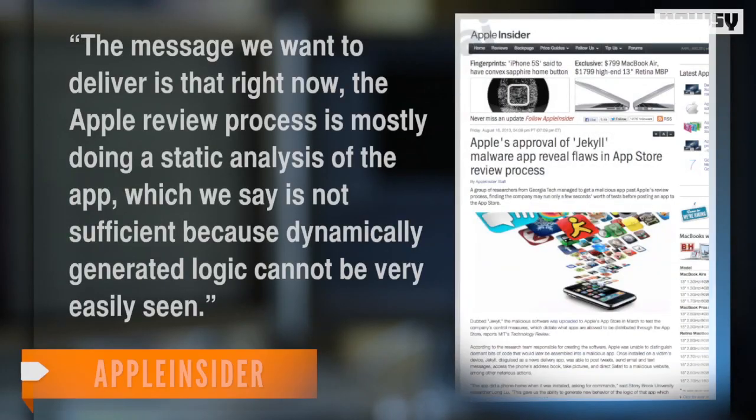One of the team members said: "The message we want to deliver is that right now the Apple review process is mostly doing a static analysis of the app, which we say is not sufficient because dynamically generated logic cannot be very easily seen." Jekyll could send text messages or tweets, control the phone's camera, steal data from the device's memory, or even attack other applications.